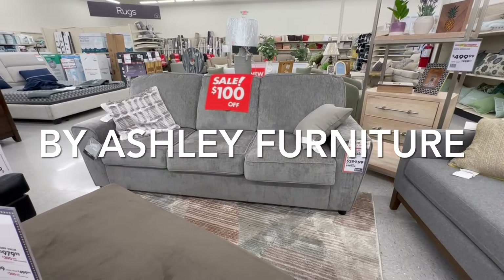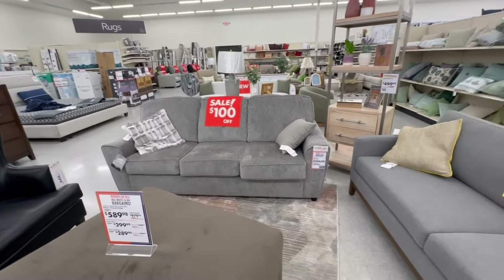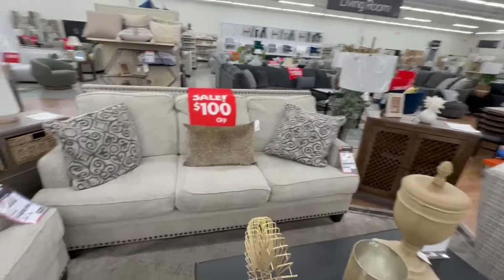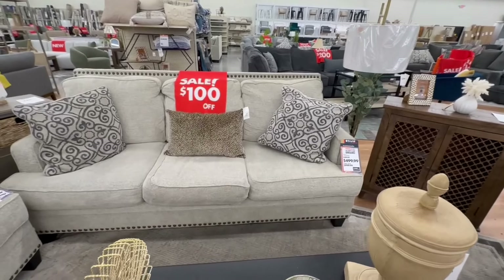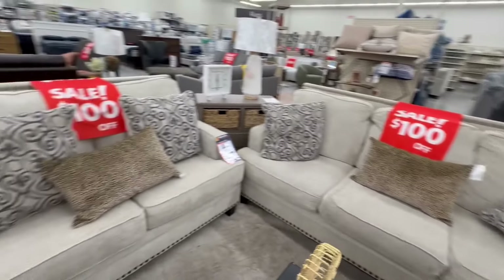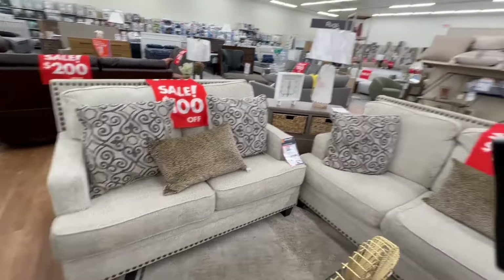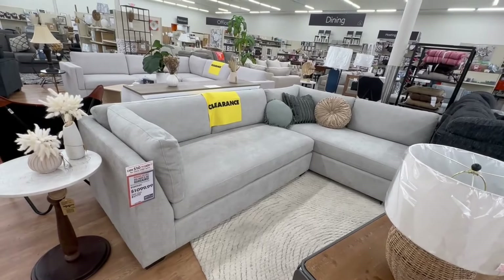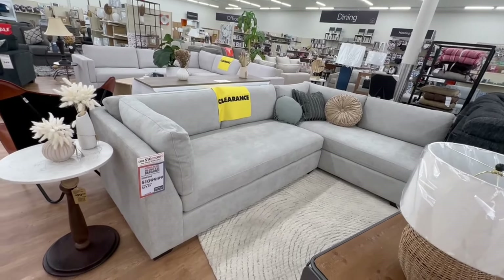This sofa is $300 (was $400) — save $100. The Brohill Aaron Wood sofa is $500 (was $600) and the loveseat is $490 (was $590). This sectional is on sale for $1,100 (was $1,300) — I love everything about it. This is the Sawyer bench seat sectional.